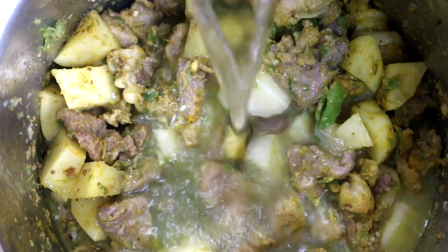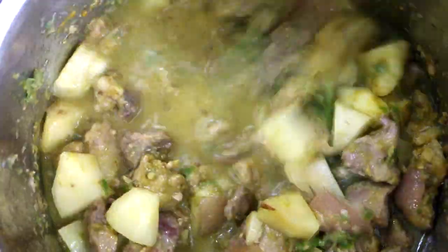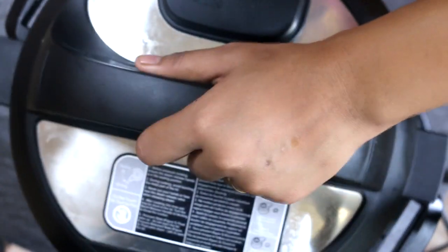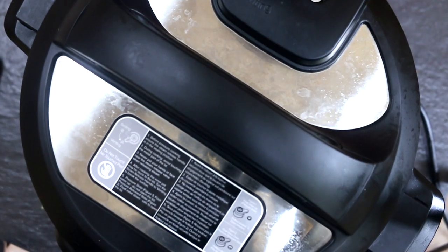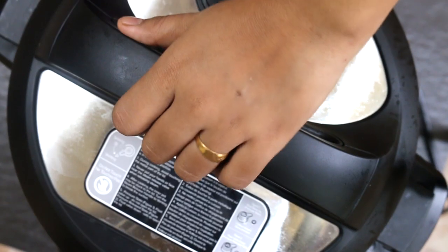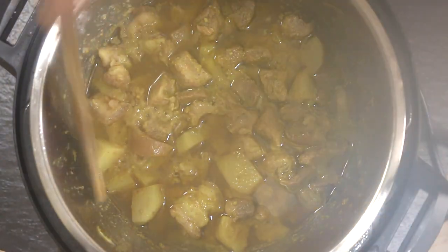Pour some water and allow the potatoes to cook. I'm making use of the Instant Pot and I am so impatient, so I'm going to be pressurizing it for 10 minutes. 10 minutes is up — looks like the dish is ready!